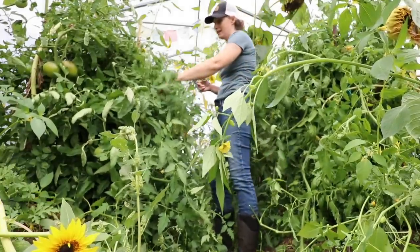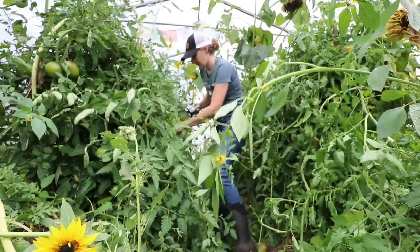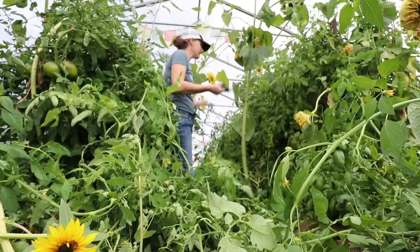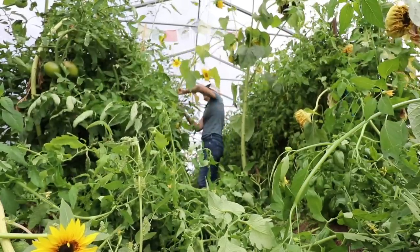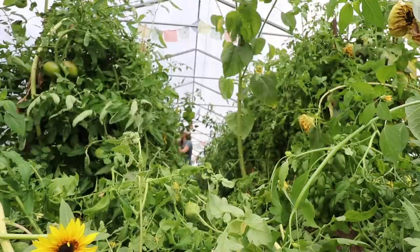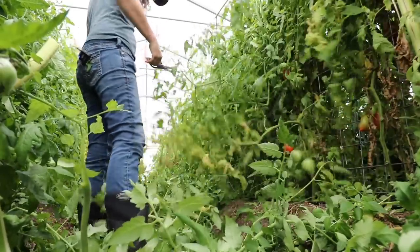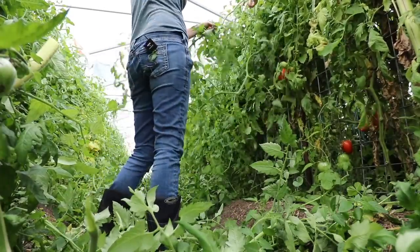It might be really chilly outside, but it is toasty warm in here. Let's just go at this and see how much we can get out of here. I can already see so much better in here. I am being very ruthless — anything that has even small fruit that I know is not going to develop, I'm taking off.